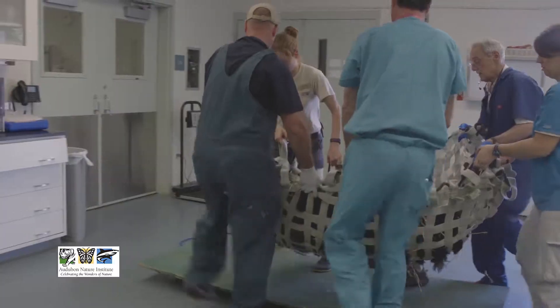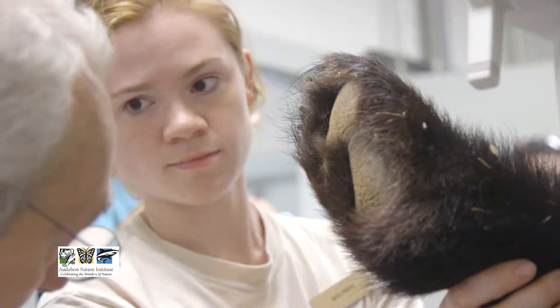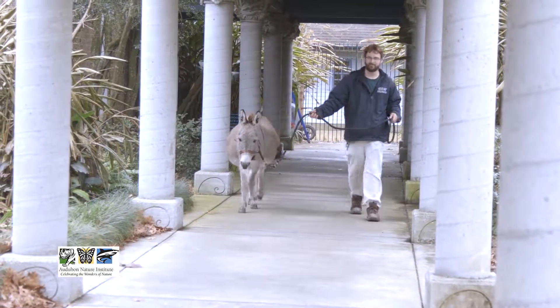A lot of times when our animals need medical attention, we bring them to the hospital. Our veterinary team works on them, whether it's a surgical procedure or just for a deeper development of an analysis of what is going on. But often that animal goes back to their exhibit space and it's the animal care staff that provides their medication on a daily basis.